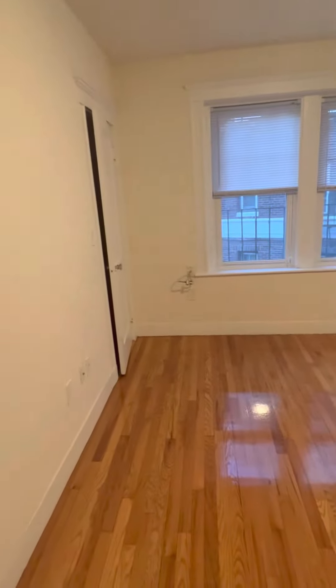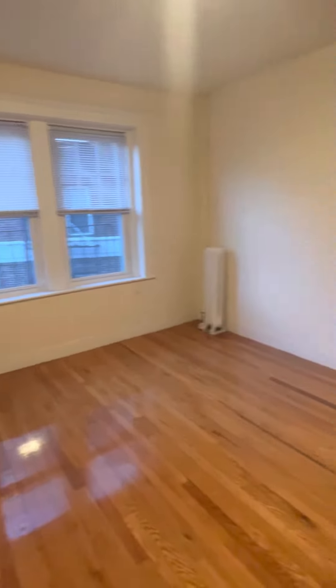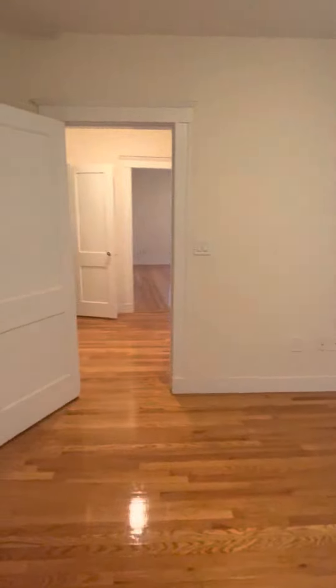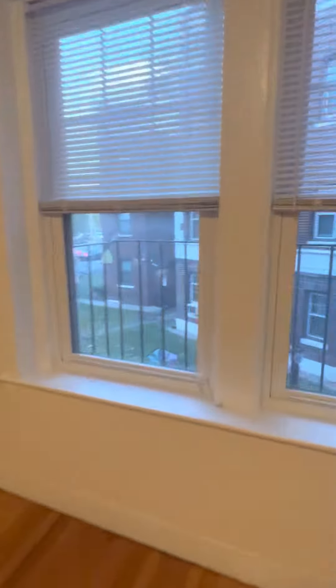These floors were just refinished. Right here, you would have the bedroom. This is a great size bedroom. We could fit a queen in here easily, as well as a dresser. This is a second floor unit. Two nice windows facing the courtyard. Then you have this big closet.